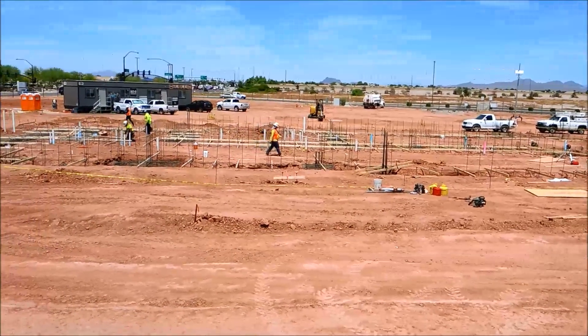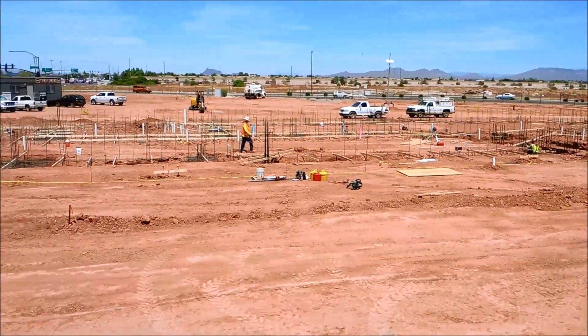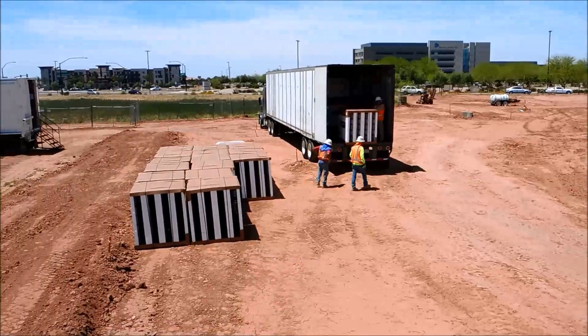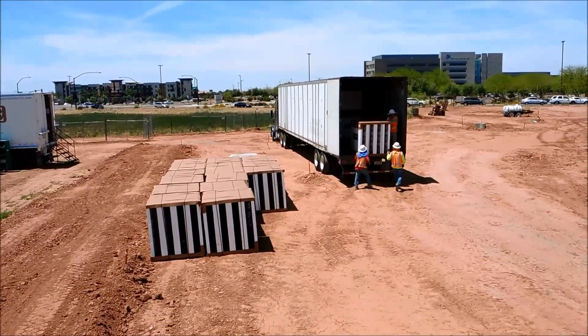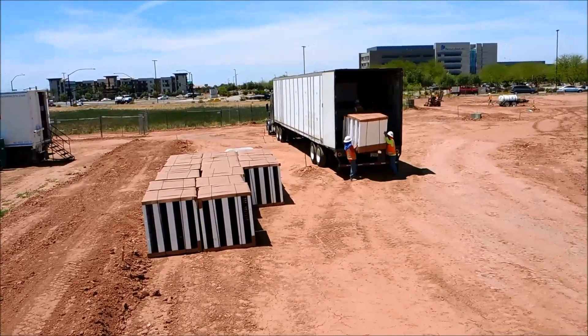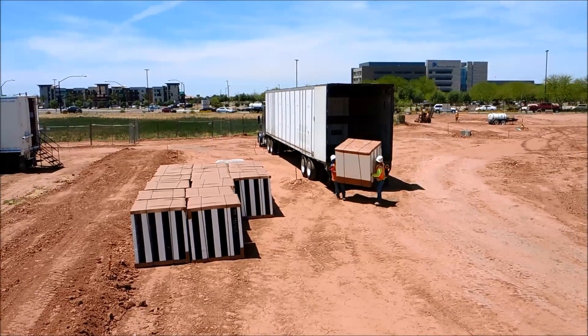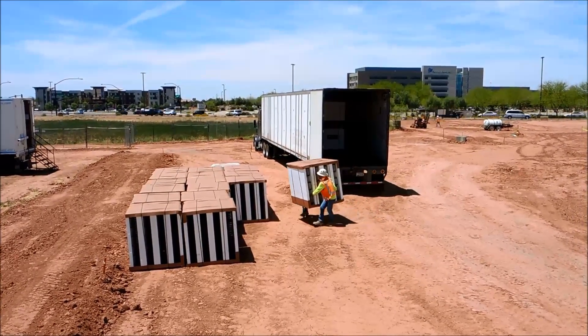And that is a Hampton Inn. You wouldn't know it yet — it's just getting the footings put in. And that is the first load of Fox Blocks. All the corridor walls and exterior walls of this Hampton Inn will be going up with sustainable, energy efficient, quiet, insulated concrete forms.